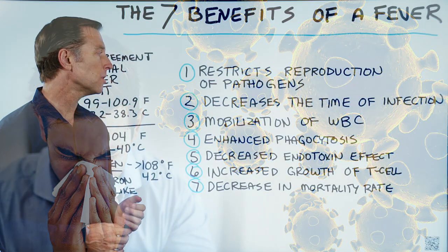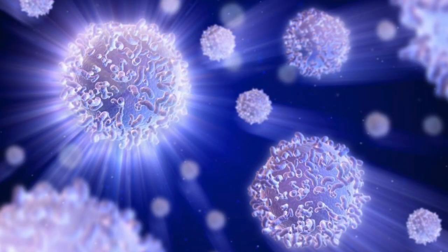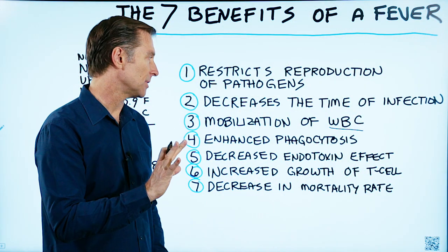Number three, it mobilizes your white blood cells. It recruits more soldiers to fight the enemy.